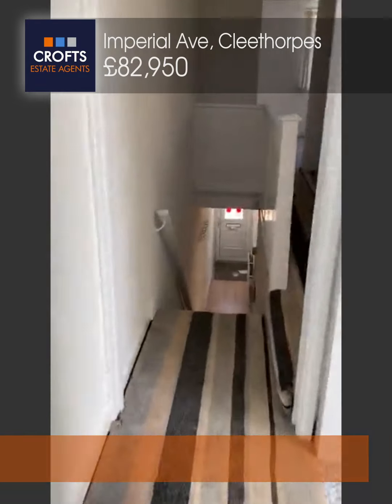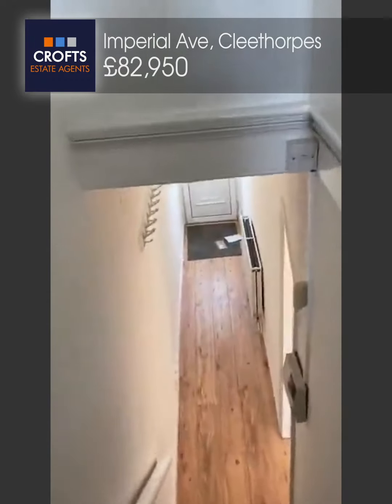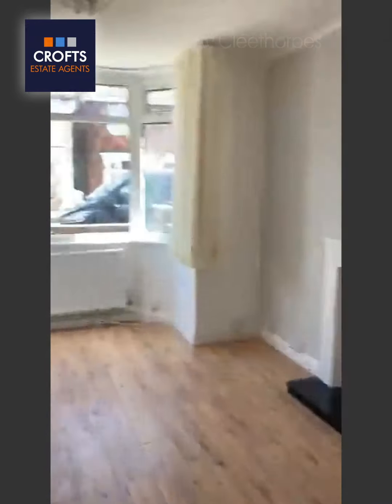So that concludes this tour. This is on Imperial Avenue, on the market for £82,950. Whether you're an investor or a first time buyer, come and have a look at this one — it's certainly a good buy.